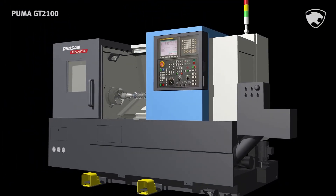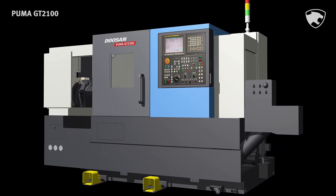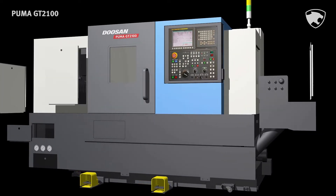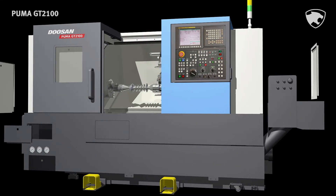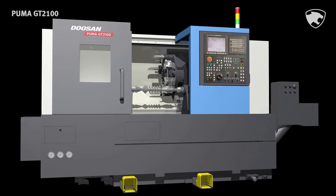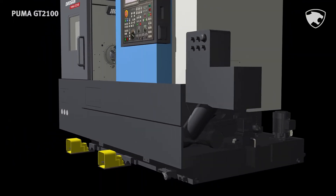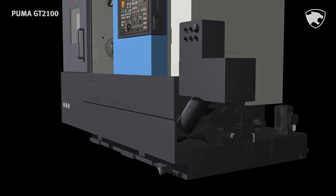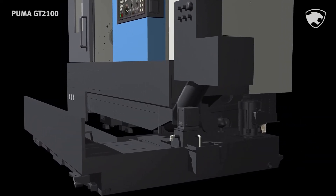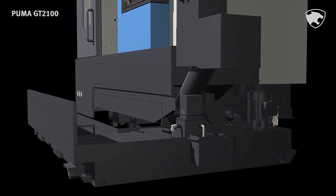The GT2100 series is designed to maximize the convenience of the user and provides excellent accessibility for maintenance by employing newly designed covers that can be easily assembled and disassembled. Accessibility to the oil tank and hydraulic units are also improved to enhance serviceability. The coolant tank can be drawn out without removing the chip pan and the conveyor, and can be easily cleaned, contributing to the enhancement of workability and productivity.